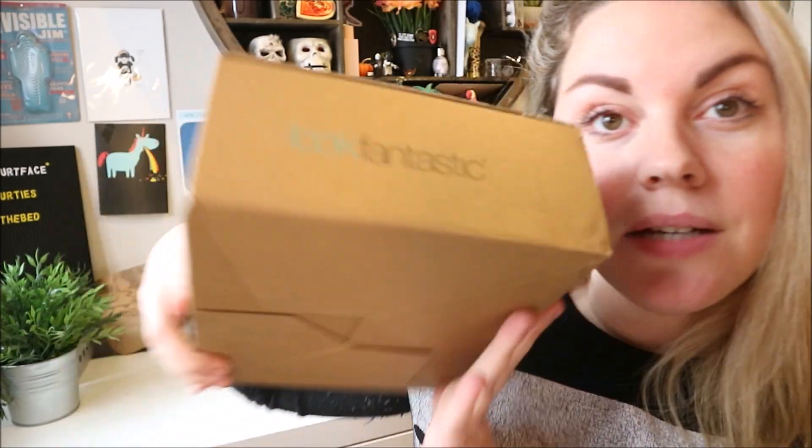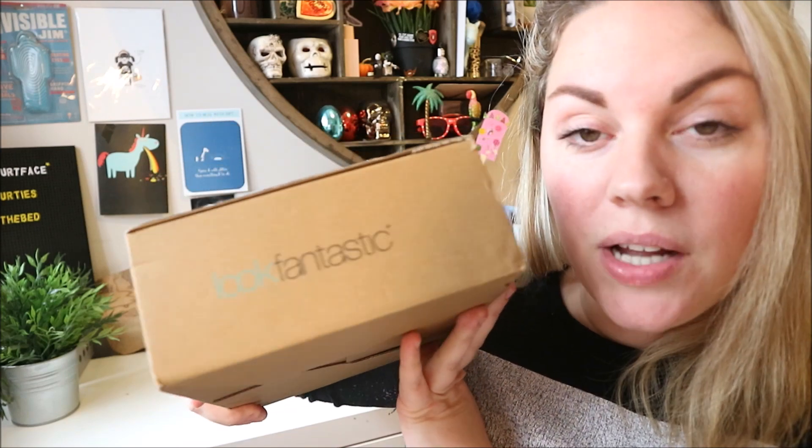Hey guys, welcome to my channel! How's it going? I hope you're all doing really really well. Today we have got the second unboxing of 2019 and it is the Look Fantastic box. Please excuse my voice but there's nothing I can do about it — we're just gonna press on and get it open.